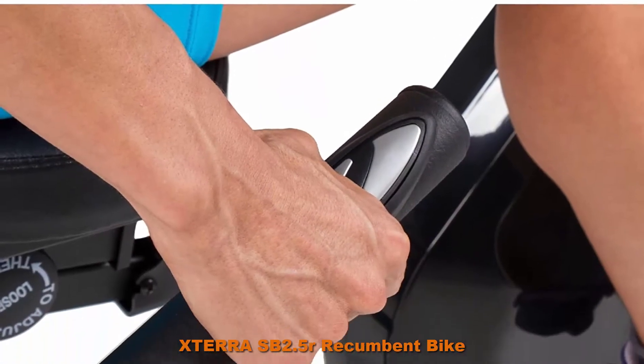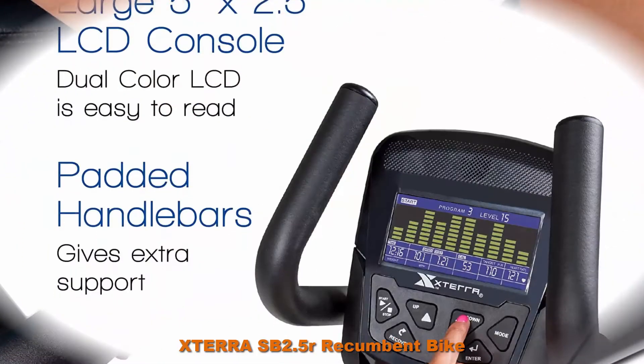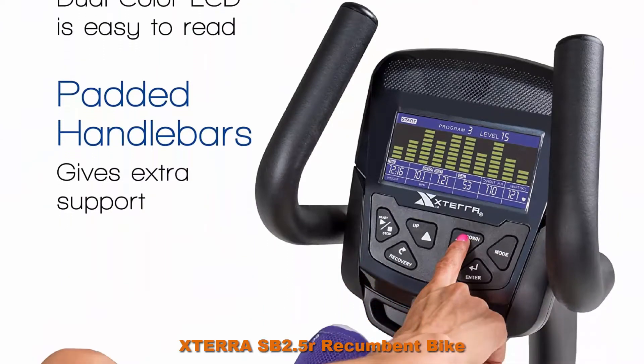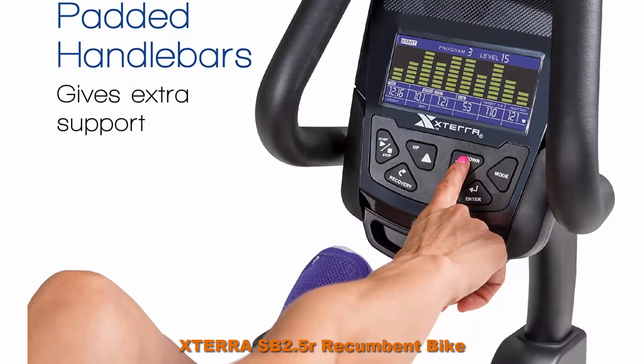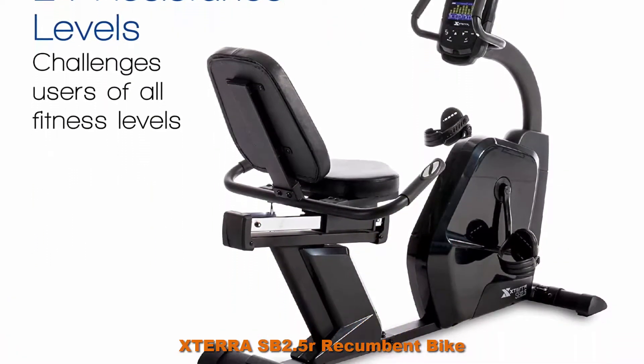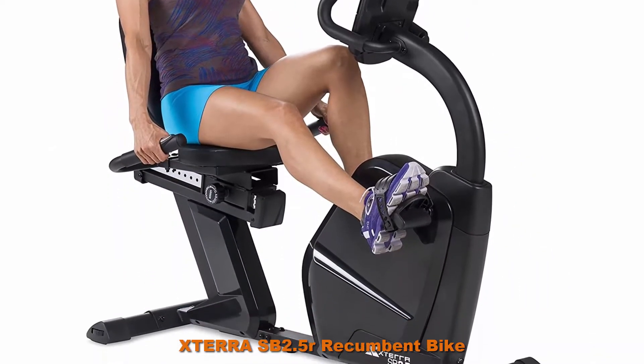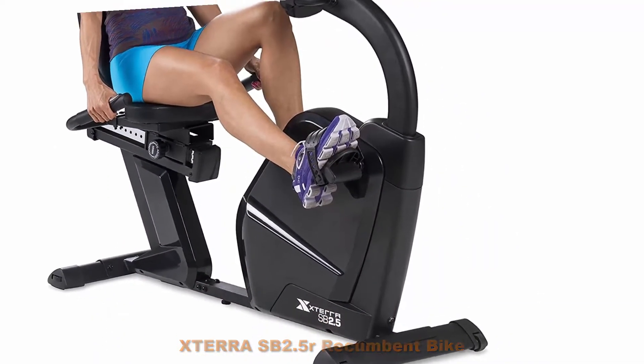Audio jack and speakers for MP3 player built into the console. 24 levels of electronic resistance provide a variety of exercise options for all fitness levels. Convenient walk-through design comes with a comfortably molded seat bottom and large back pad. 22-pound heavy-duty flywheel offers premium, fluid motion.